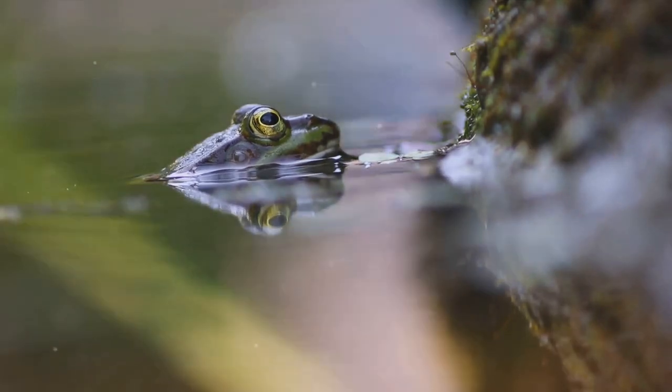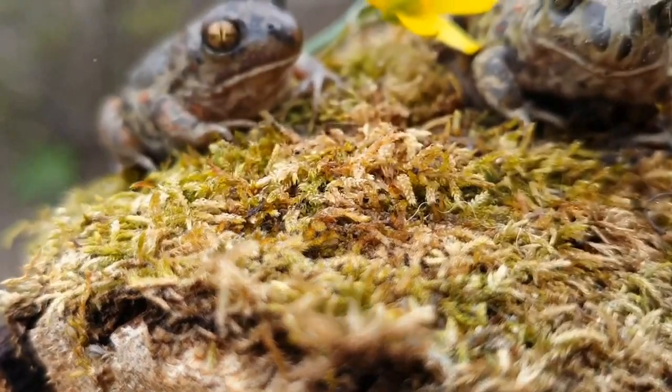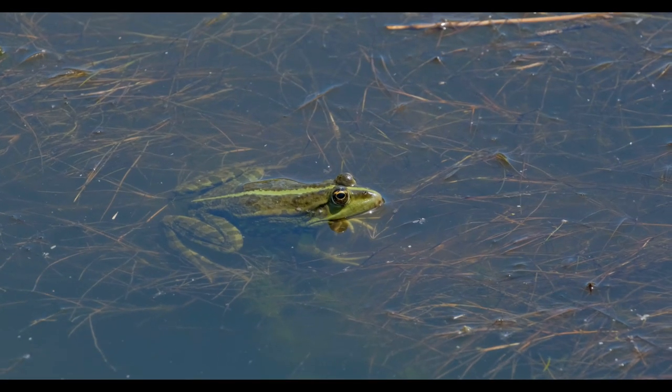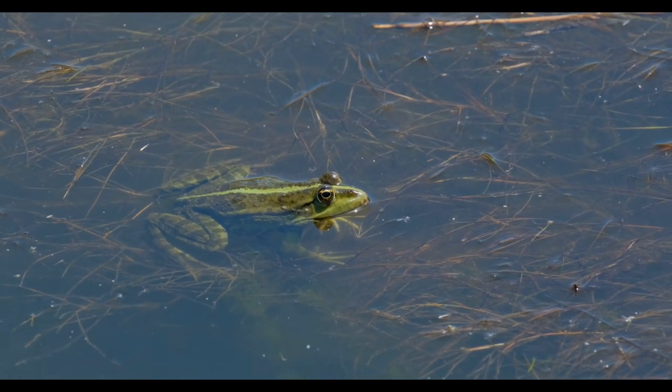And then the transformation is complete. The froglet is now an adult frog. These adult frogs, with their fully developed lungs, smooth moist skin and powerful hind legs, are capable of living both in water and on land. Their diet now consists of insects and small invertebrates, and they play a vital role in maintaining the balance of ecosystems.